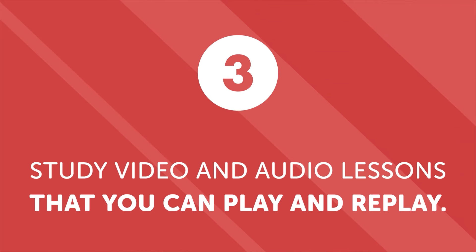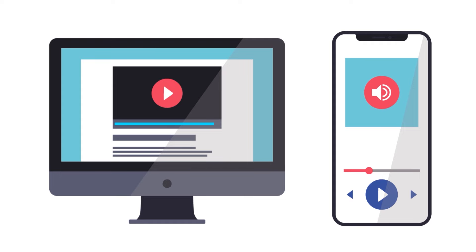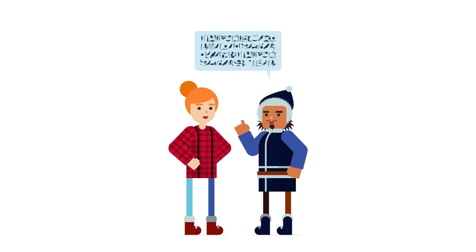Third, study video or audio lessons that you can play and replay again and again. If you want to know how to carry on a conversation, you need exposure to native speakers — and the more, the better. Studying video or audio lessons is ideal because they provide contextualized learning and you can play them again and again until you achieve mastery. Our instructors have created more than 2,500 video and audio lessons. They don't just teach vocabulary and grammar — they're designed to teach you practical everyday topics like shopping, ordering, and more.